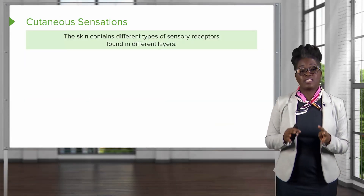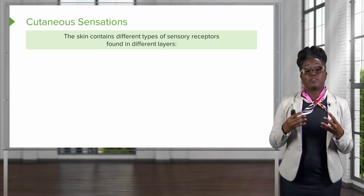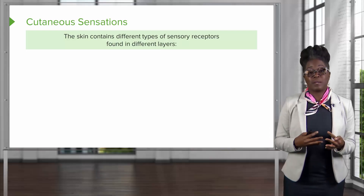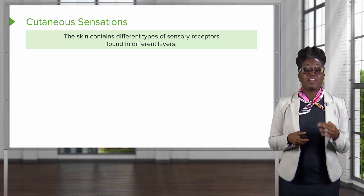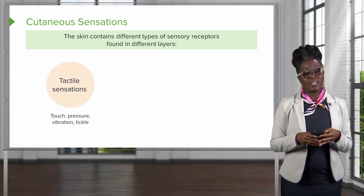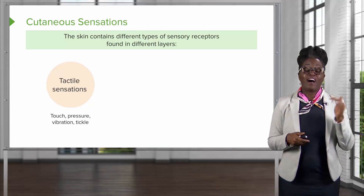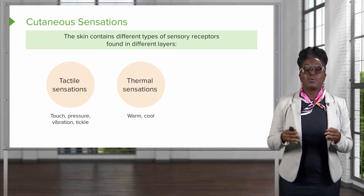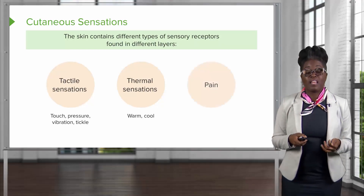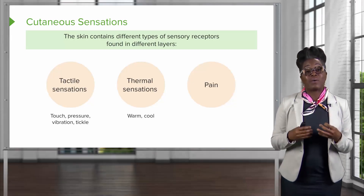A fourth function of the skin is cutaneous sensations. It is very important for organisms to be able to respond to their environment. The skin contains different types of sensory receptors found in different layers. For tactile sensations such as touch, pressure, vibration, and tickle, we have nerve endings found in the papillary layer of the dermis. We also can detect thermal sensations such as warm and cool. Finally, pain can also be detected by nerve endings found in the dermis.